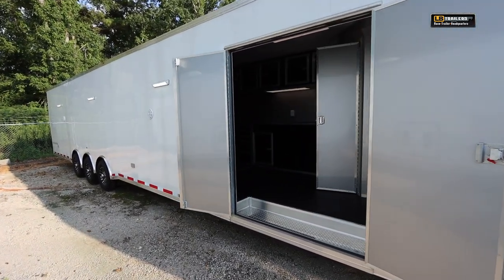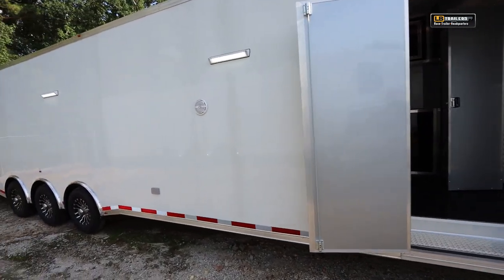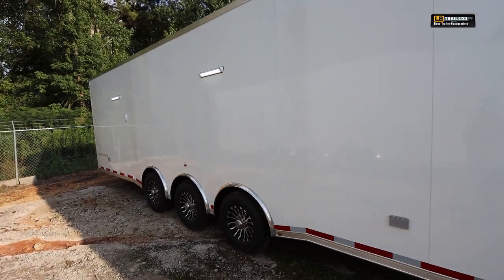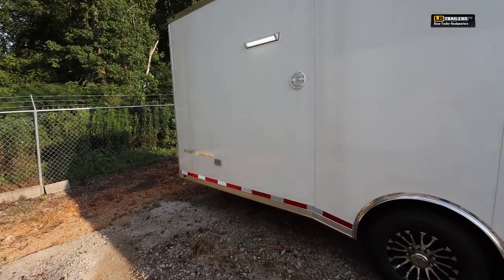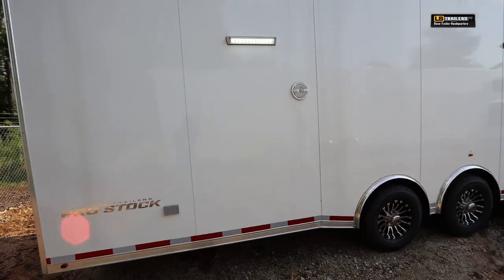Today we're taking a virtual tour of this brand new 48-foot vintage pro-stock trailer with a full bathroom package. You'll notice this does have absolutely beautiful screwless white exterior along with LED 12-volt lights, marine speakers for the stereo, and triple 6,000-pound axles with torsion ride suspension for a great smooth ride whatever you might be hauling.